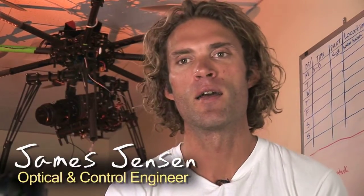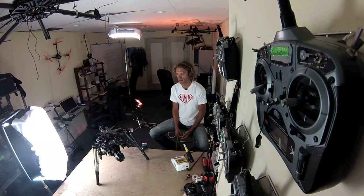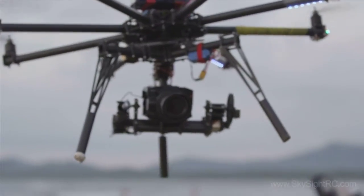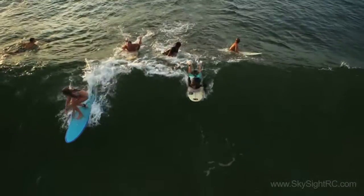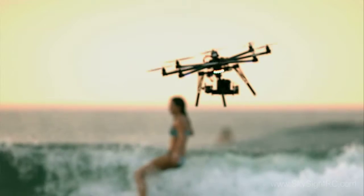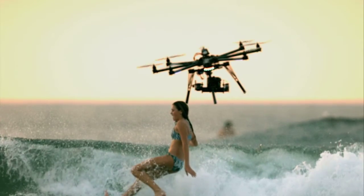Hi, my name is James and I'm an optical engineer here at a company called SkySight in Boulder, Colorado. We utilize radio-controlled helicopters — actually multi-rotors here at SkySight — that allow us to carry high-definition cameras and get close-range aerial imagery.